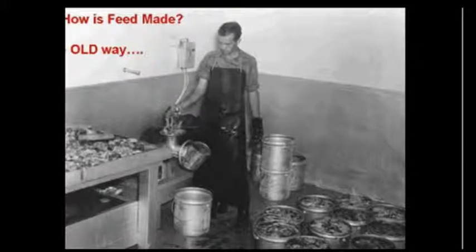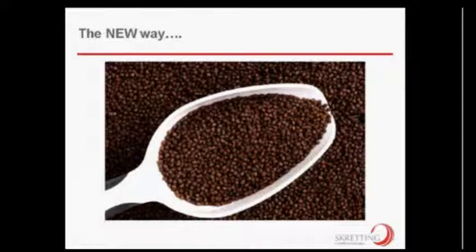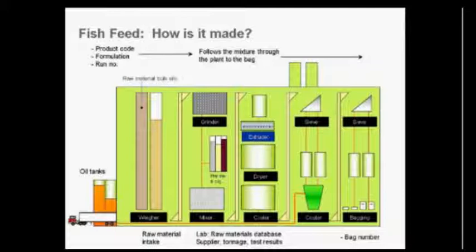We'll start at the beginning: how is fish feed made? This picture from the 1950s shows the old way — parts and pieces of animals, like a horse, ground up and fed to fish. Thankfully it now looks more like a pellet. This is a brief overview of a fish feed plant. Starting from the left: oil tanks and raw materials are received, go through screening, and are stored in raw material silos. When ready to make a feed formulation, those raw materials are selected, go through additional grinding if needed, and premixes and pigment (such as astaxanthin) are added.